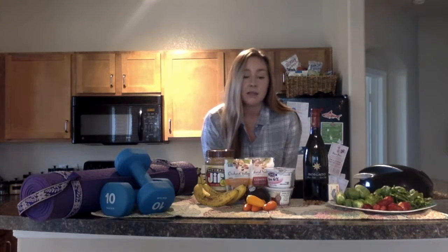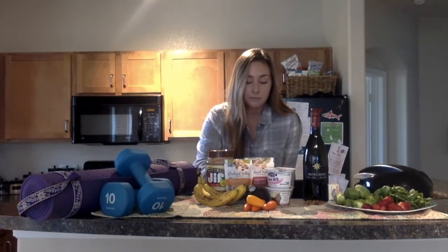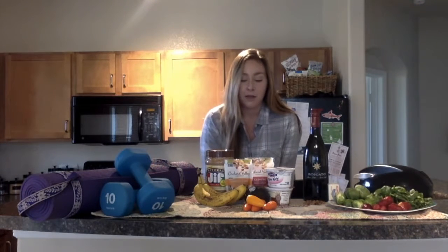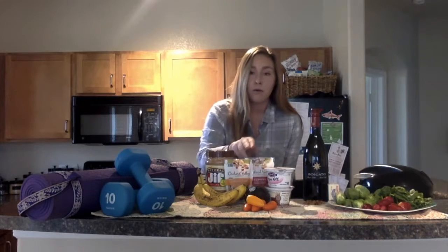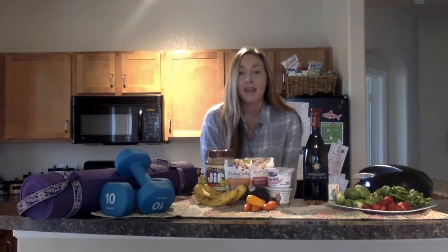For vitamin B12, opt for those protein sources like eggs, meats, and dairies — maybe yogurt or whatever you like. And then for foods rich in omega-3s, look for things that include walnuts or canola oil, as well as sardines, flax and chia seeds, tuna, salmon, and oysters.